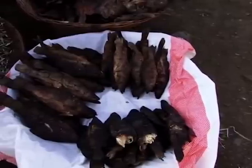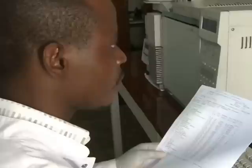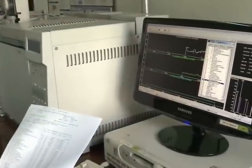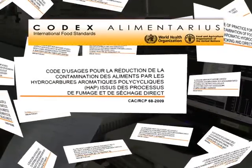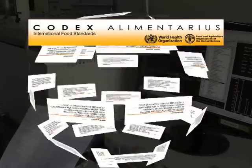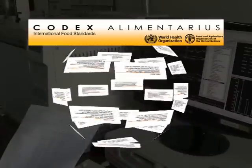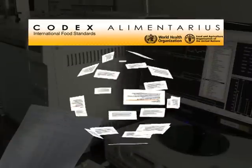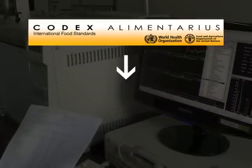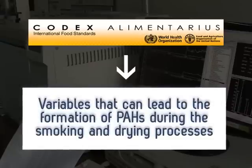Owing to the potential toxicological effects of some PAHs — namely carcinogenic and genotoxic — they are strictly regulated through codes of good practice and guidelines to ensure that their presence in food is at the lowest level possible. Codex Alimentarius, the only international body responsible for the development of standards, codes of practice, guidelines and recommendations, has made PAHs one of its concerns and published a specific code of practice in 2009. Therein, in connection with reducing food contamination by PAHs from direct smoking and drying processes, it has defined variables that can lead to the formation of PAHs during smoking and drying.